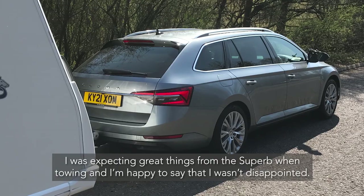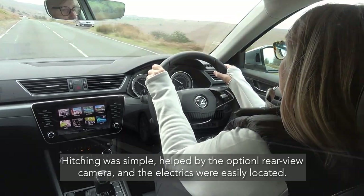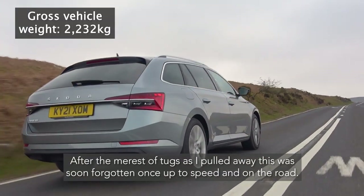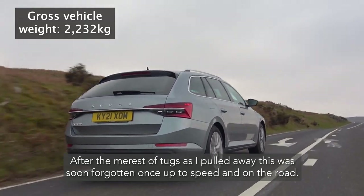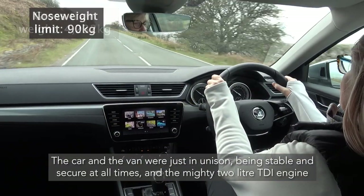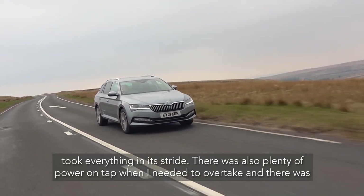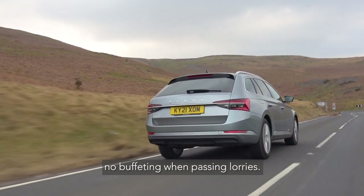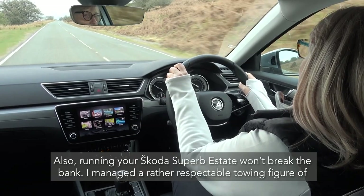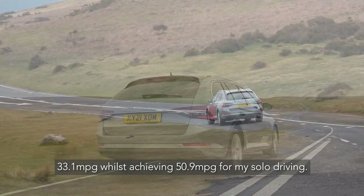I was expecting great things from the Superb when towing and I'm happy to say I wasn't disappointed. Hitching was simple helped by the optional rear-view camera and the electrics were easily located. Towing mirrors were also really easy to attach. After the merest of tugs as I pulled away, this was soon forgotten once up to speed. The car and van were in unison, stable and secure at all times, and the 2-litre TDI engine took everything in its stride. There was plenty of power for overtaking with no buffeting when passing lorries — at times I really did forget I was towing. Running costs won't break the bank either: I managed 33.1 mpg whilst towing and 50.9 mpg for solo driving.